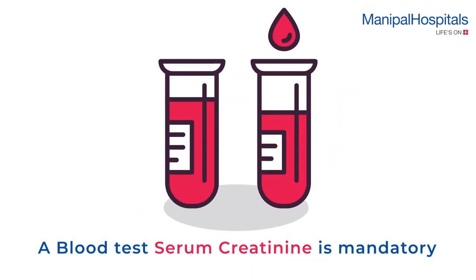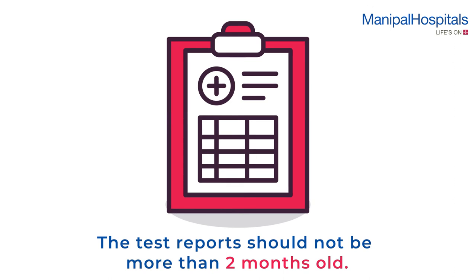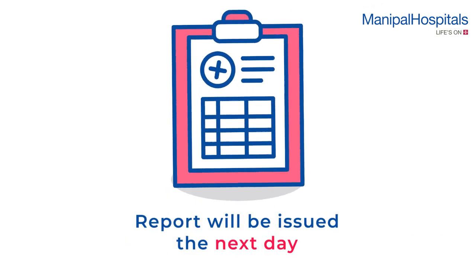A blood test for serum creatinine is mandatory prior to the scan if the doctor has advised a contrast CT. The test report should not be more than two months old. Please stay away from pregnant women for a day after the scan. Reports will be issued the next day.